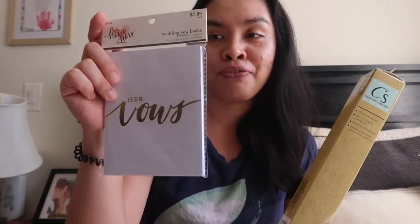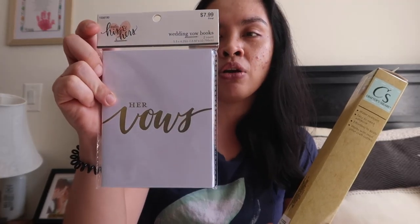For my birthday, my aunt got me a Cricut Joy. So I got transfer tape because I'm a newbie in the Cricut world. I got some supplies from Dollar Tree — vinyl paper, permanent glitter paper in gold. I also got this one from Hobby Lobby — it was $7.99 but I got it 50% off, so it was like $3. It says 'her vows' on it.